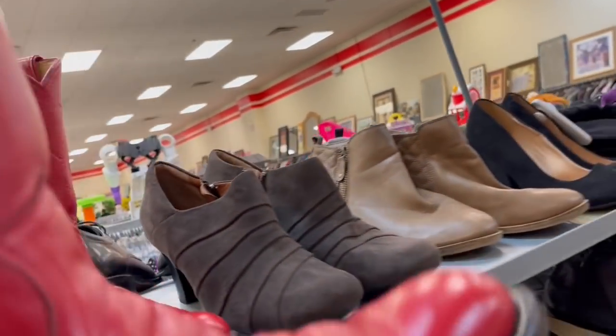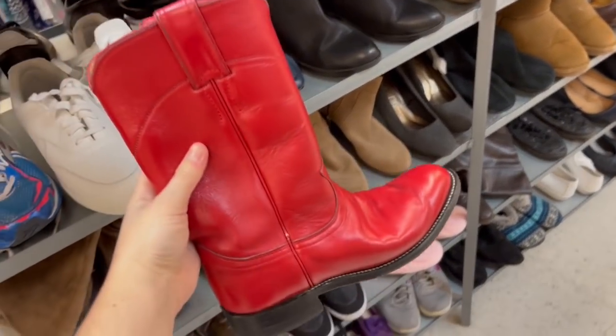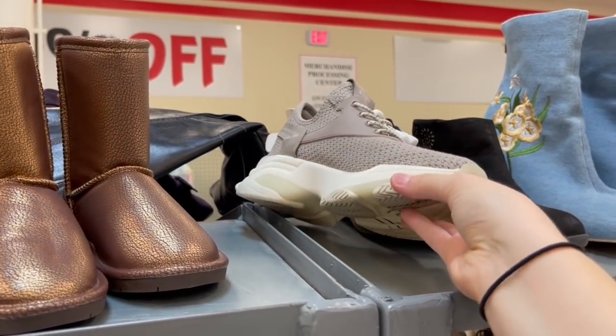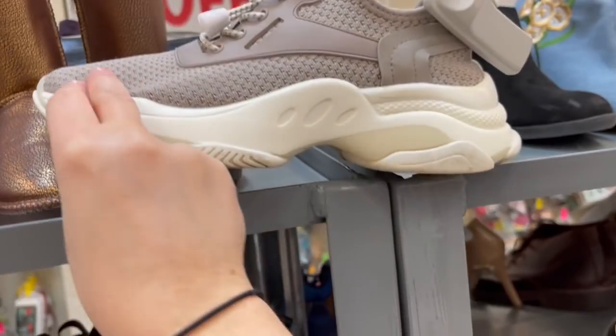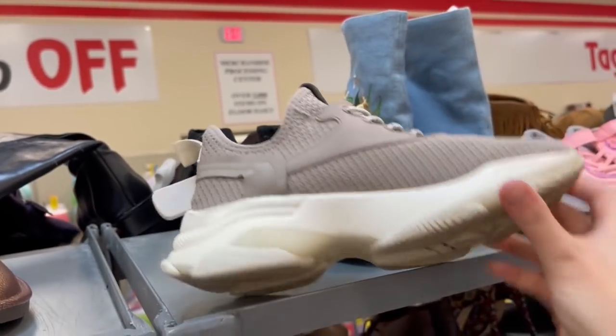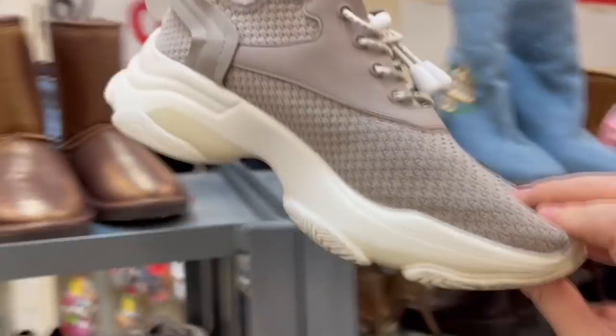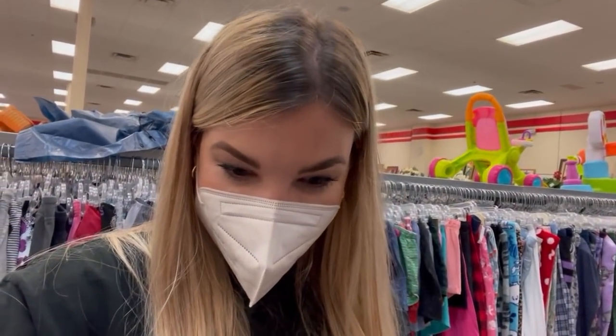These are amazing — I'm trying these on right now. This place is a freaking gold mine. Look at these Steve Madden shoes I just found! They're not in perfect condition but they look like they've only been used a couple of times and they're $12. I have been searching for a pair of dad sneakers like this for so long. I have not been this excited to thrift in months probably — this has been such an awesome trip.